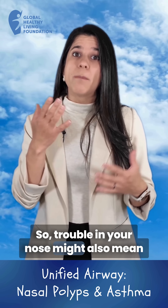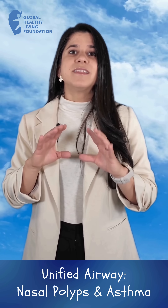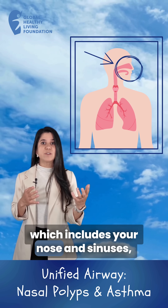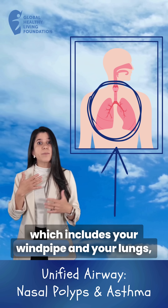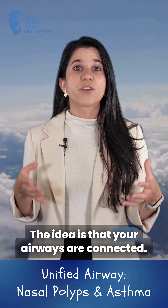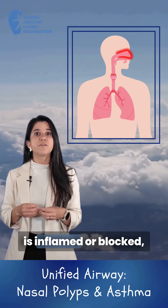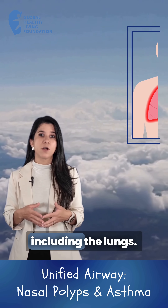So, trouble in your nose might also mean trouble in your lungs and vice versa. This connection between the upper airway, which includes your nose and sinuses, and your lower airway, which includes your windpipe and your lungs, is the foundation of the unified airway concept. The idea is that your airways are connected — when one part of the airway, such as the sinuses, is inflamed or blocked, it can affect the rest of the airway, including the lungs.